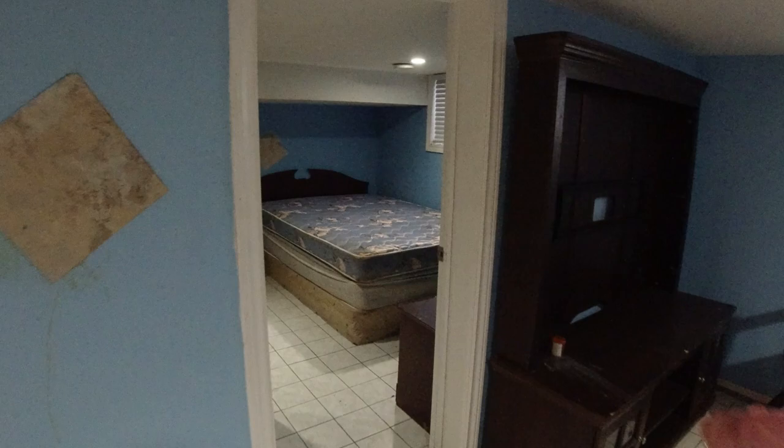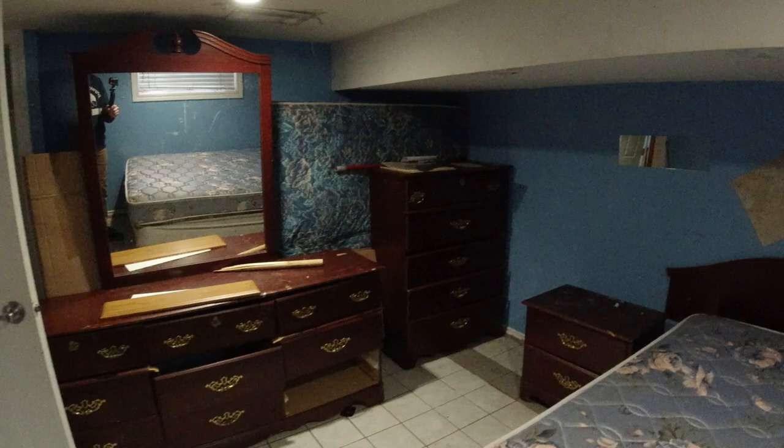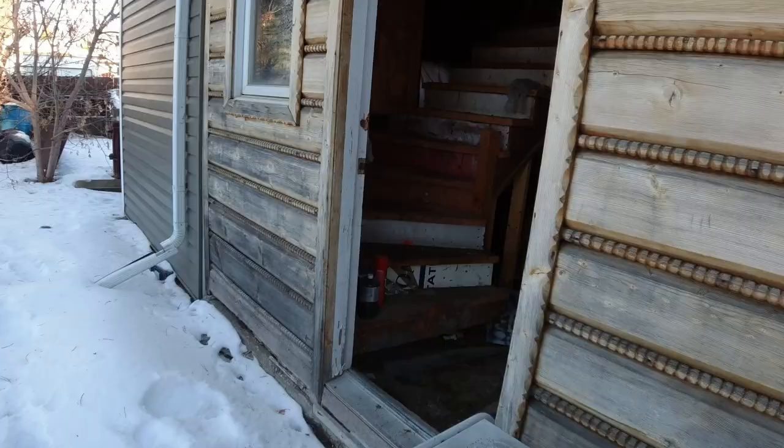Then the bedroom downstairs — quite a bit of furniture left behind. A lot. Some good old-school furniture though; they don't make stuff like that anymore. Well, Ikea doesn't anyway. So now we're going to go outside, show you guys some of the outside, and show you guys the best part of this house.